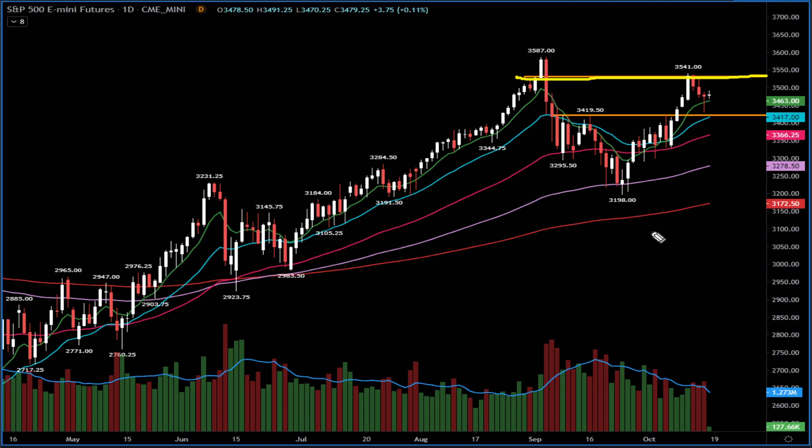We stopped right at the resistance point. In September we broke down and started the big correction, breaking down the reference point between 3530 and 3540 — that was the support. The basics of technical analysis say that once you break down a support, it becomes a resistance. So when we broke out last week, I immediately put my resistance point on the breakdown area. It acted as resistance on Monday; we hit resistance and started the pullback on Tuesday, Wednesday, and Thursday — one-two-three days up, one-two-three days down.